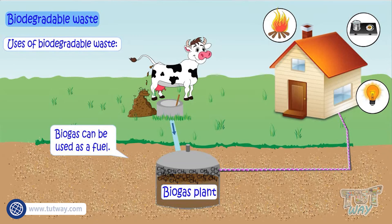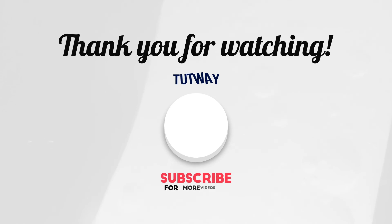So kids, we learned what biodegradable wastes are and their uses. Thank you so much for watching.